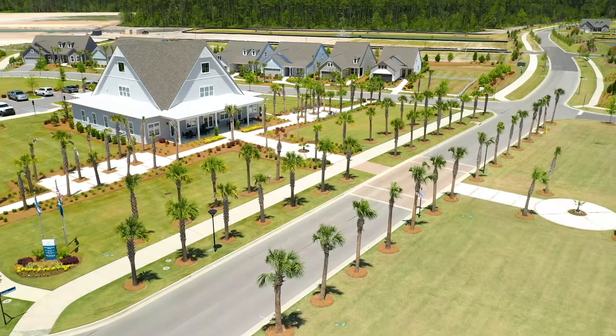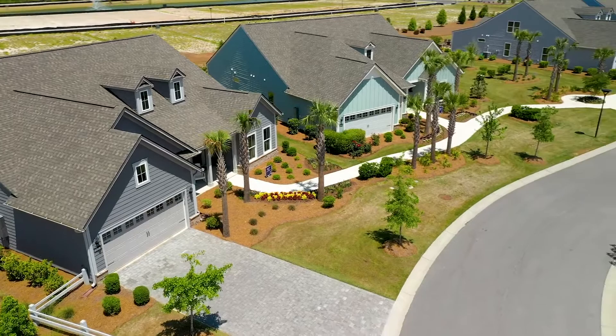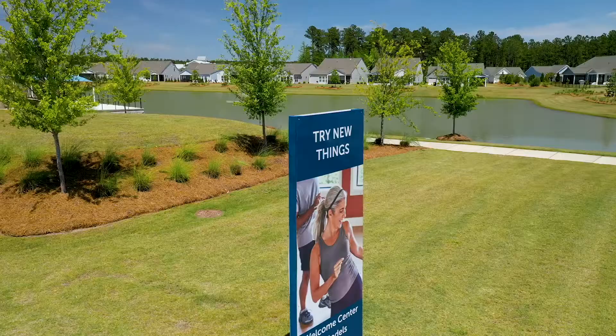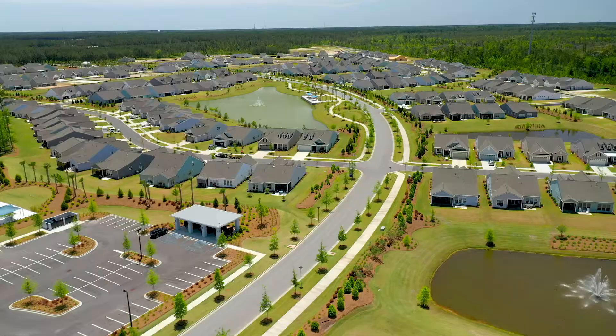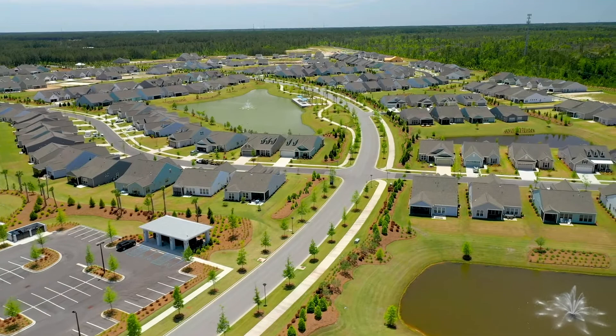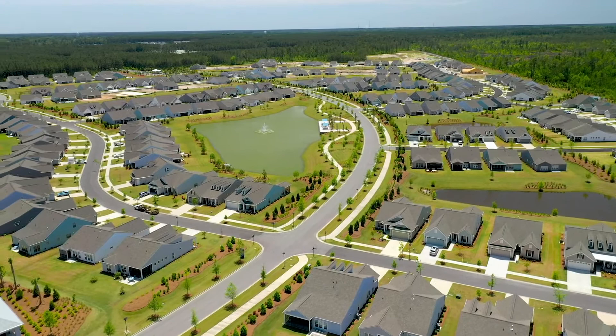We've got six model homes here at Del Webb. We're going to be able to take a dive into three of them today, but all six are open and available for you to come tour in person at your convenience. There are about a thousand homes here and about a third are sold out, so we've got a great inventory and a great program here for you with all the home sales.